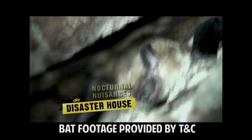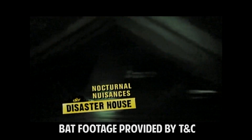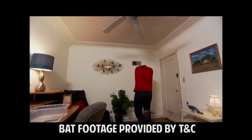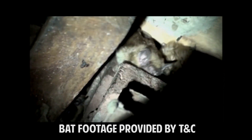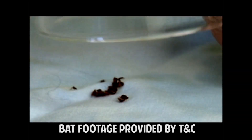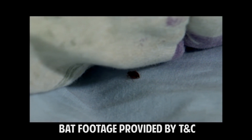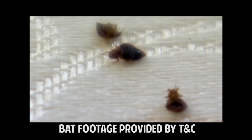Today on Disaster House, we're looking at the creepy crawly problems that come up when the sun goes down. First, we got bats in our belfry — that guy buzzed my tower the entire time. We'll show you the problems with bats living in your attic and the right way to get rid of them. And then we set bedbugs loose in our bedroom. Our expert explains the how and why of bedbug infestations and we show you the foolproof fix to kill them dead.